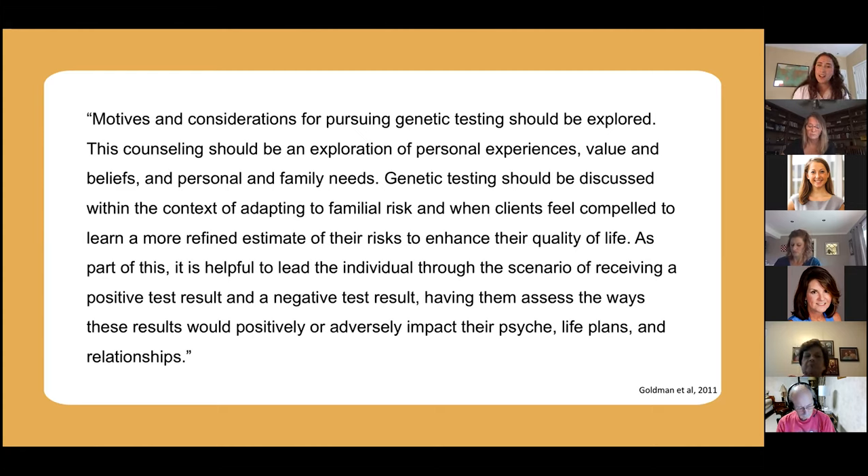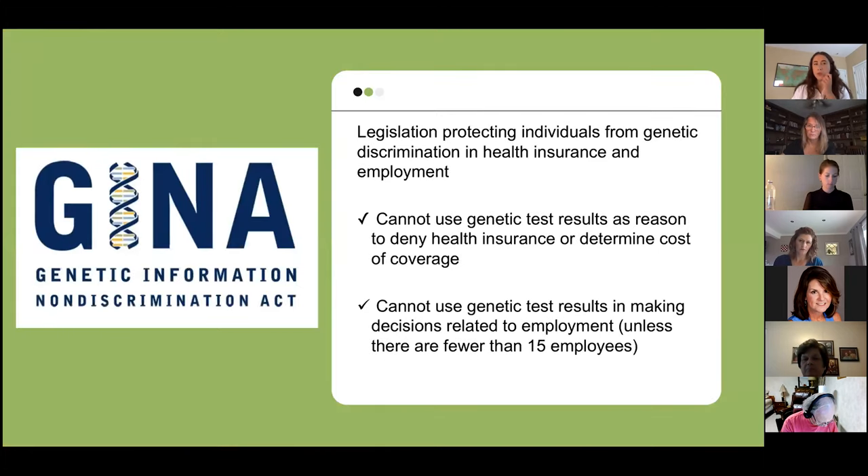As part of that discussion, we talk about how genetic testing affects us legally. The Genetic Information Non-Discrimination Act, or GINA, was passed in 2008 and is a federal law that went into effect in 2009. It protects us from genetic discrimination from health insurance and from employment. Health insurance companies cannot use a genetic test result as a reason to deny you health insurance or determine what your coverage costs. Employers cannot use genetic testing results or family history to make any hiring, firing, or promotion decisions.